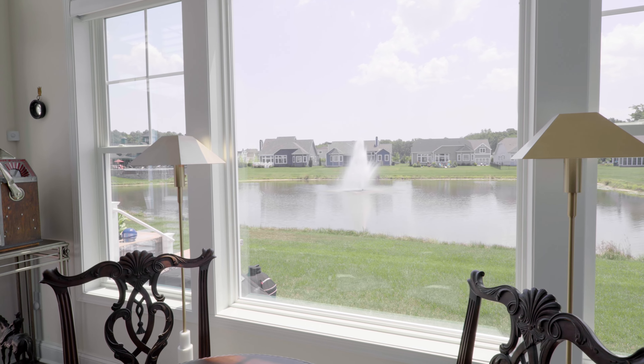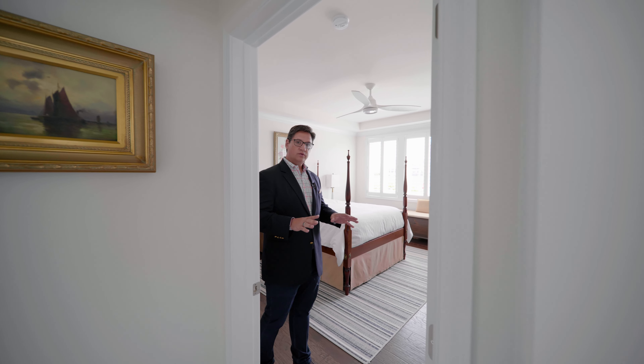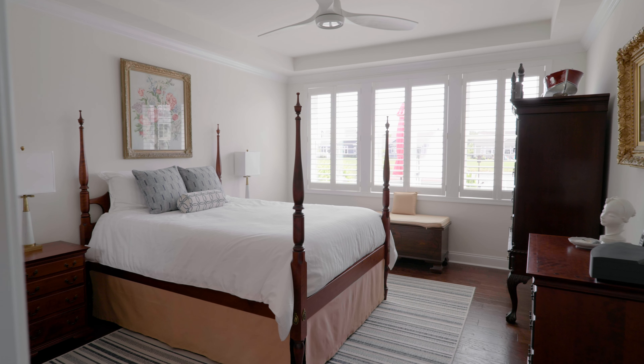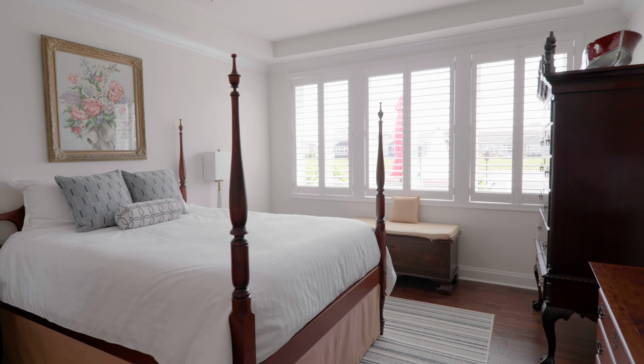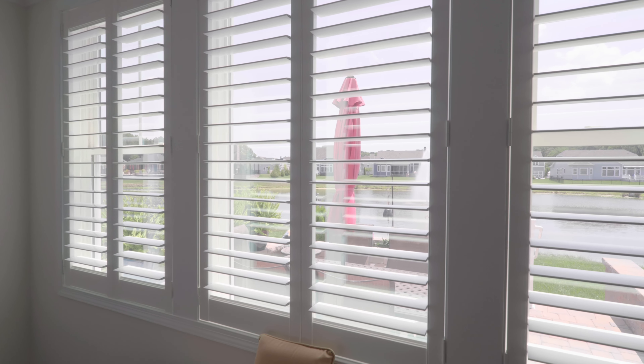This home also features picturesque sunsets from the rear. It features a first-floor master suite — you'll notice the hickory hardwood throughout, Hunter Douglas shades, and the contemporary ceiling fan. When you wake up in the morning, you'll be overlooking the community pond as well as your landscaped rear veranda.